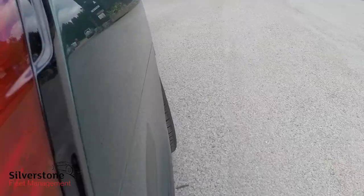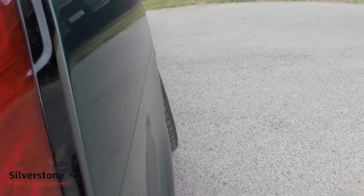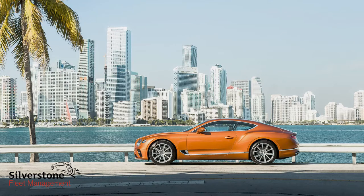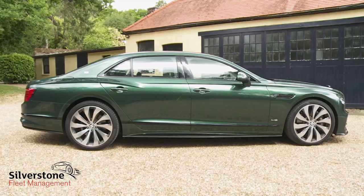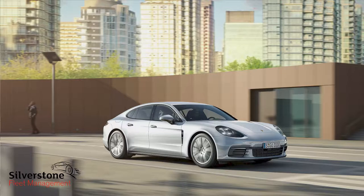Bentley has worked hard to make this Flying Spur more of its own car in this third generation form. It's the brand's first vehicle to feature four-wheel steering, for instance. This model still owes most of its engineering to its Continental GT Coupe showroom stablemate, which in turn borrows its MSB platform and eight-speed twin-clutch auto-transmission and rear suspension from a Porsche Panamera.